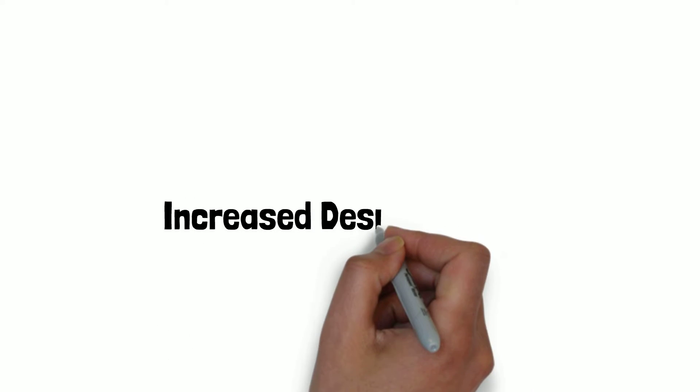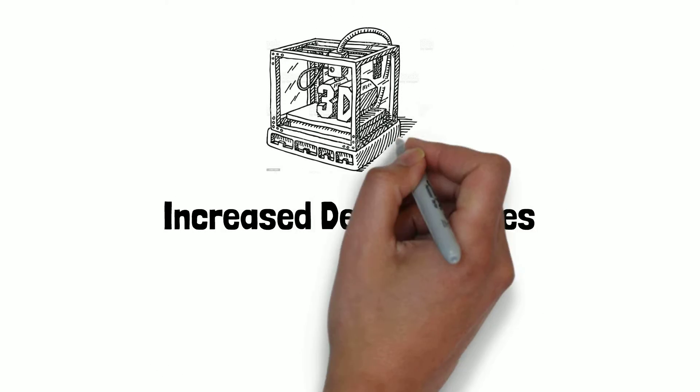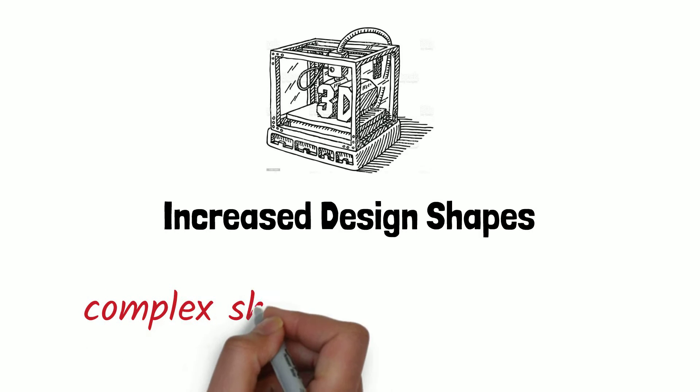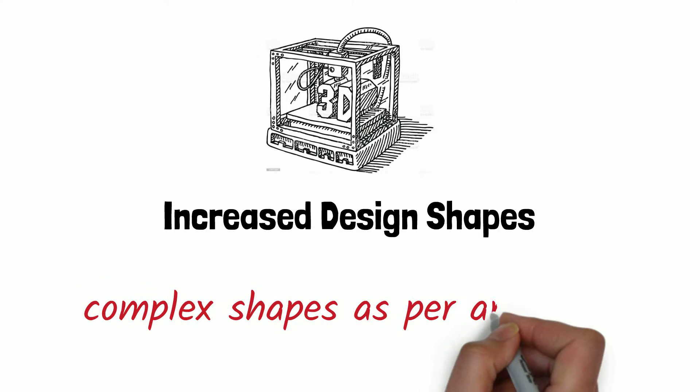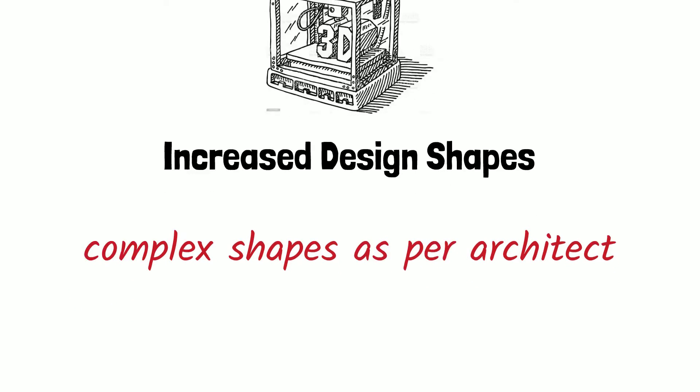Increased design shapes: 3D printing can create design shapes and customization that isn't possible, or would be super expensive, if done by regular construction. Printers can precisely place small amounts of concrete exactly where needed for complex shapes, greatly enhancing an architect's design possibilities.